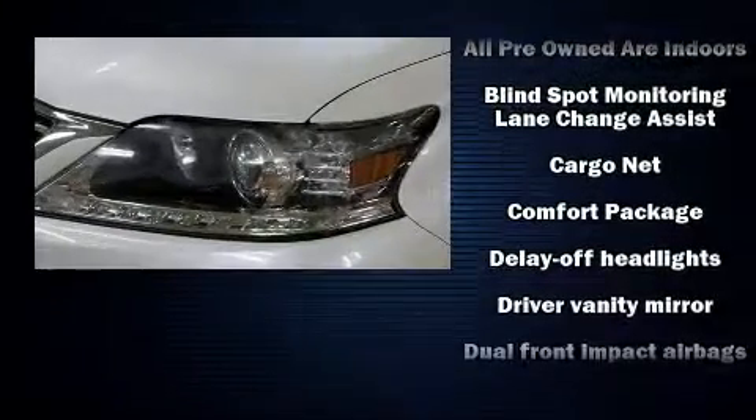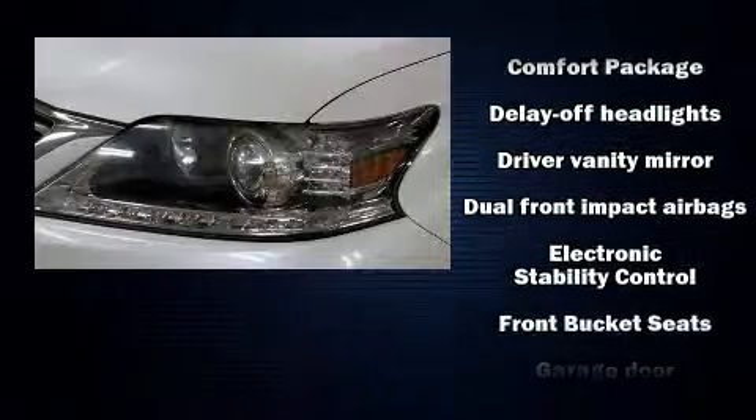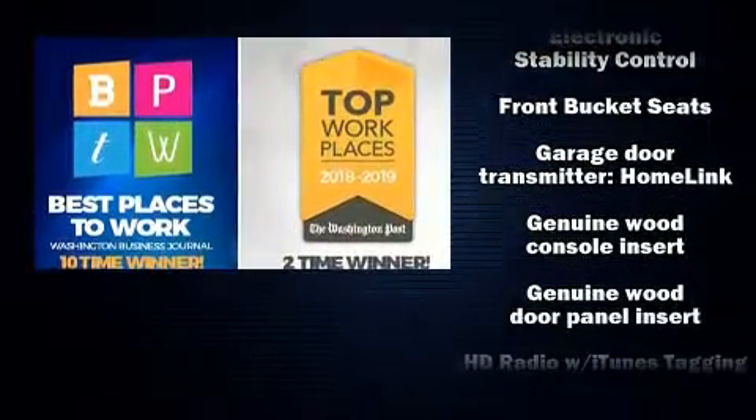Additional safety features include an anti-whiplash front head restraint, a panic alarm, an emergency communication system, and four-wheel disc brakes with ABS.